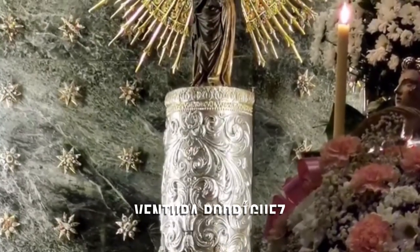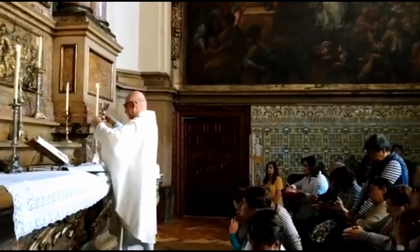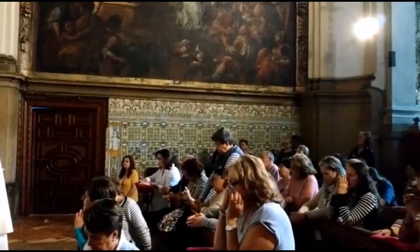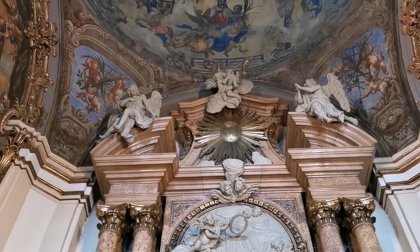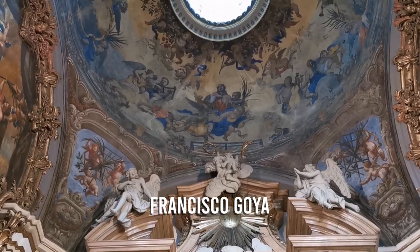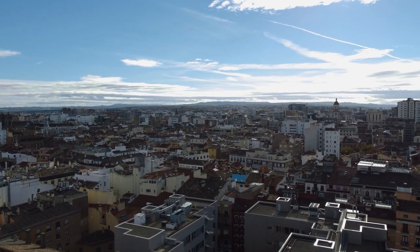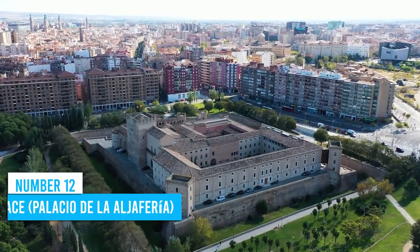The Santa Capilla houses the famous image of Our Lady of Pilar, the patroness of Spain, which attracts tourists and pilgrims from all over. Don't forget to feast your eyes on the mesmerizing frescoes painted by the legendary Francisco Goya. To top it all off, climb up one of the grand towers for a view of the city that will leave you breathless.